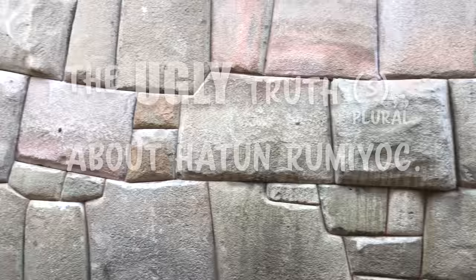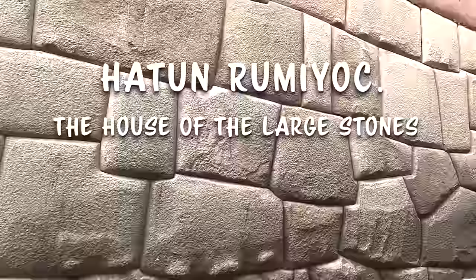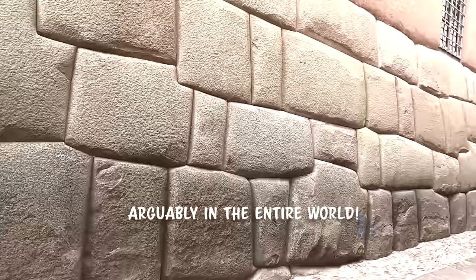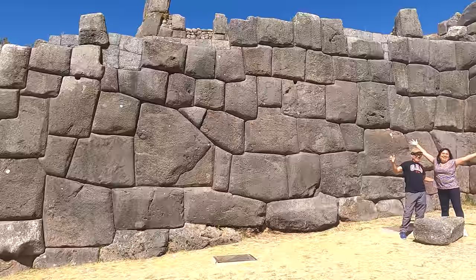The name Hatun-Rumiak is Quechua for the House of the Large Stones. This 400 by 300 foot walled-in square has the largest ancient, irreplaceable, non-reproducible, enormous, mortarless, polygonal stonework in all of Cusco. Hatun-Rumiak is not to be confused with Sacsayhuaman, which is way up on the hill overlooking Cusco and has truly monstrous stones.